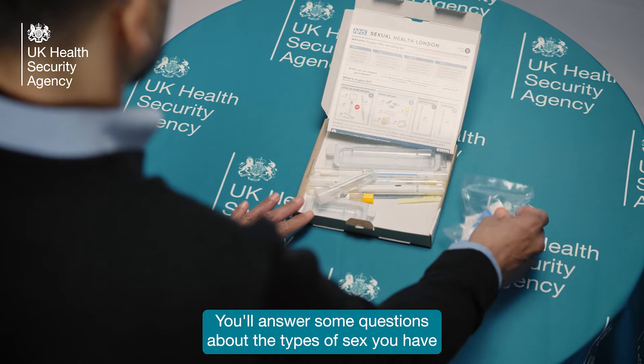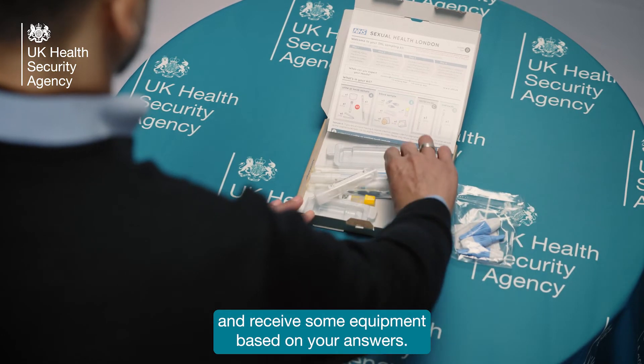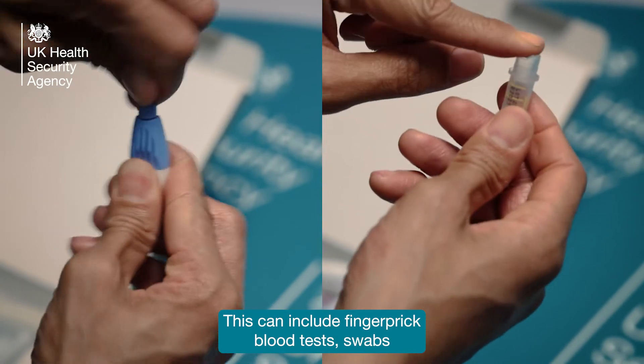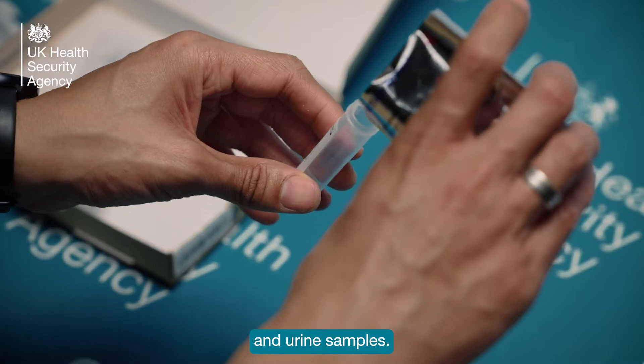You'll answer some questions about the types of sex you have and receive some equipment based on your answers. This can include finger prick blood tests, swabs, and urine samples.